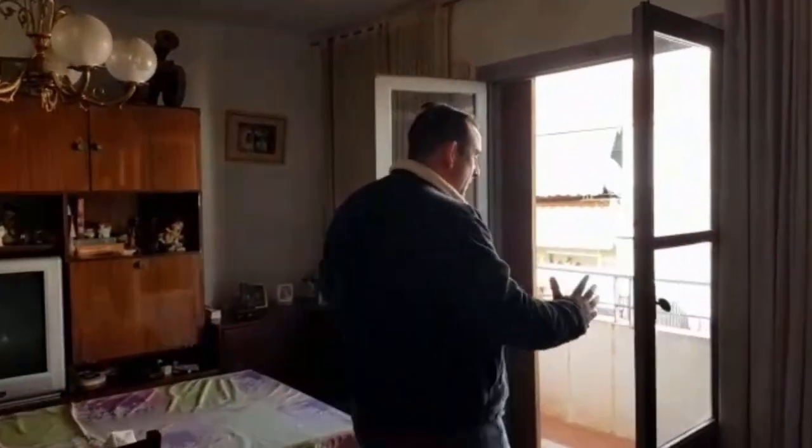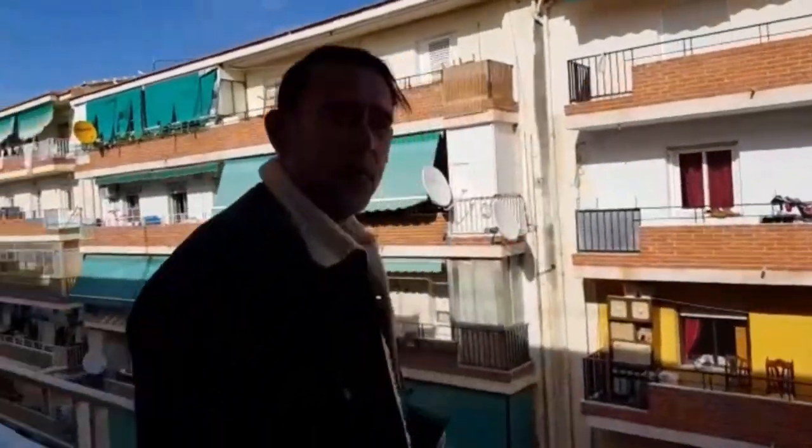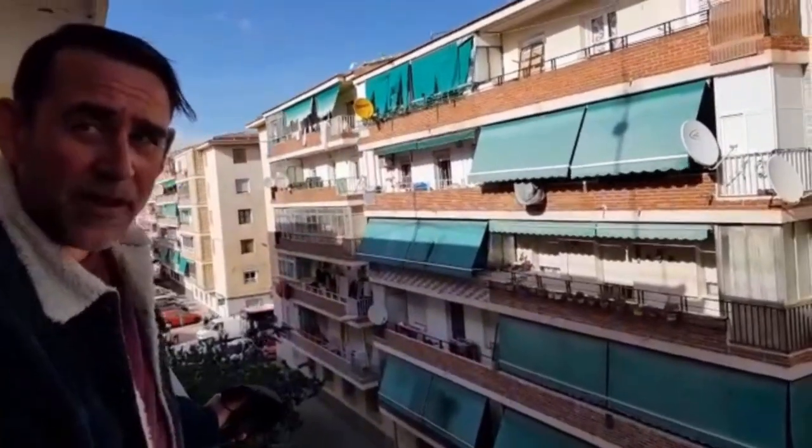The living room leads out onto the balcony. Here we go, beautiful sunny Spain. It looks out onto a pedestrian walkway.